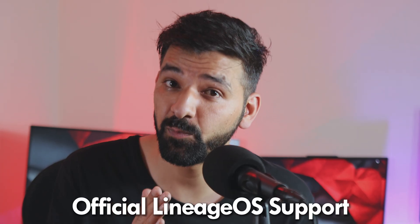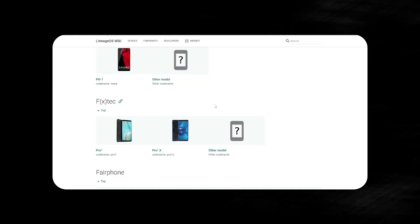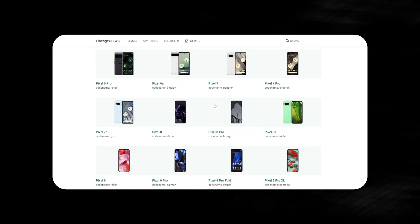If you are planning to flash Lineage OS on your device, you need two things: an unlocked bootloader and official support for your device. That's pretty much it. You can find proper instructions on the official Lineage OS website, and I am also planning to post a complete tutorial on how to flash it, so stay tuned for that.